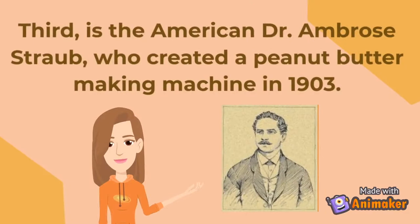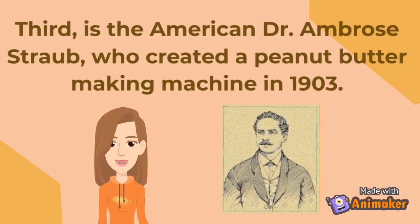Third is the American Dr. Ambrose Strau, who created a peanut butter making machine in 1903.